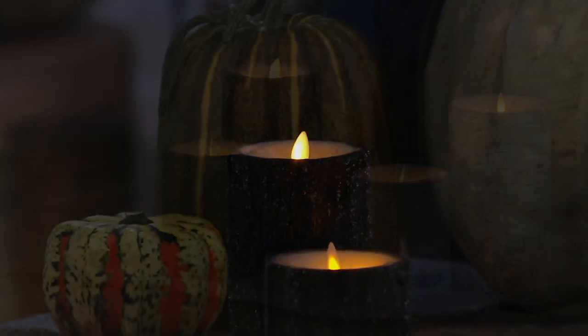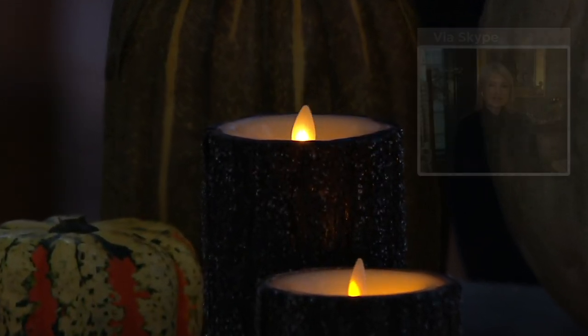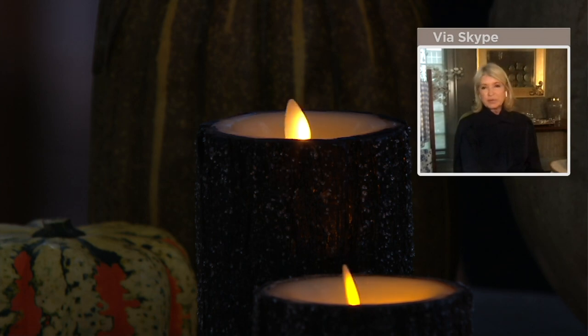Martha, do you use the timer function on your Luminara candles? Absolutely. By the time dinner is over and I've had a glass of wine, I'm just going to go to bed and forget to turn off the battery, so I always use a timer. What's lovely is that they also come on every single night at the same time. I always feel like my house is always filled when I have my Luminara candles burning, quote unquote. Your house is always friendly. And when you come home from work, how nice it is to be greeted with just a little bit of flameless candle.